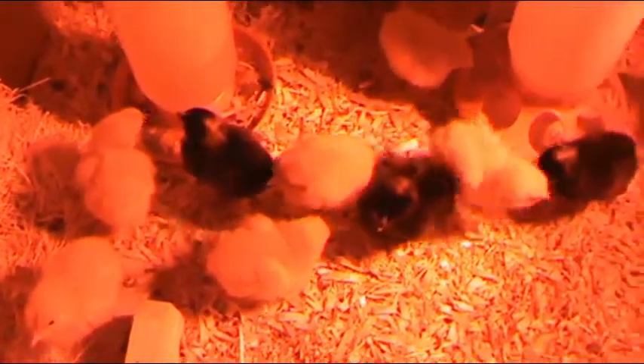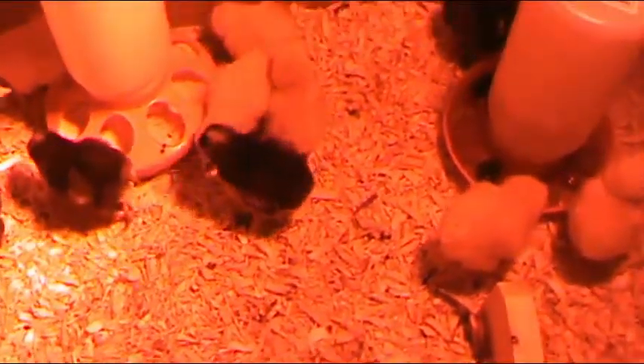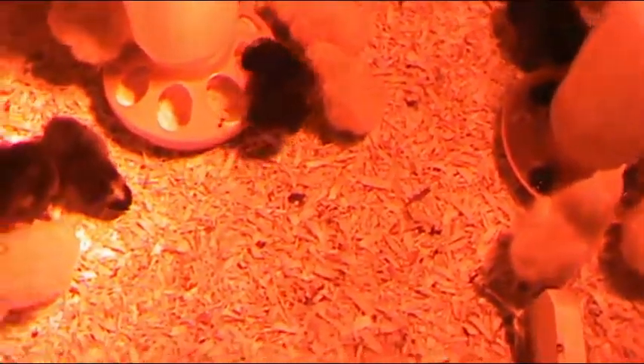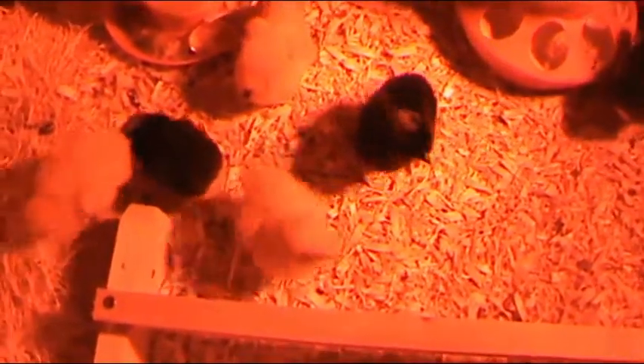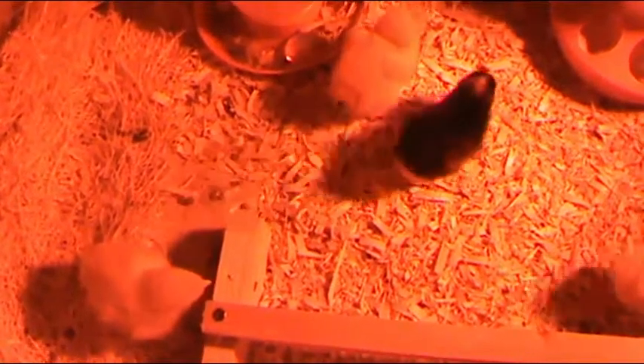There are ten Buff Orpingtons and five Barred Rocks, supposedly all girls. They all arrived healthy. We've had a few bidet moments, but otherwise we're doing good. And it's amazing how fast they are growing.